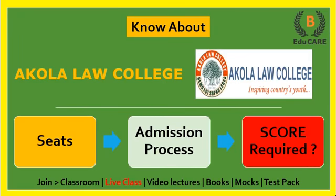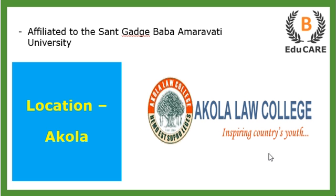Hello students, welcome back to our YouTube channel. Today we are going to discuss Akola Law College — how many seats are available in this college, what is the admission process, and how much score is required in the MHCET Law exam to get admission into this college.